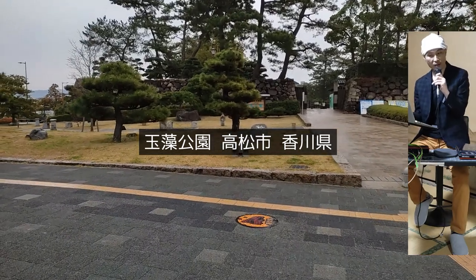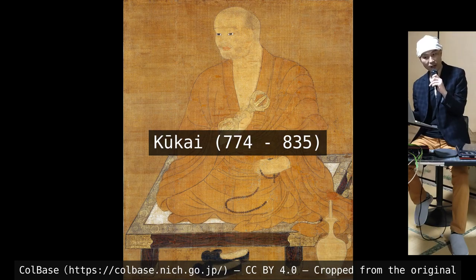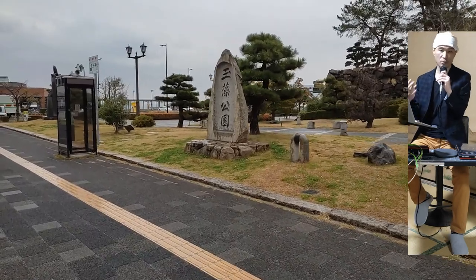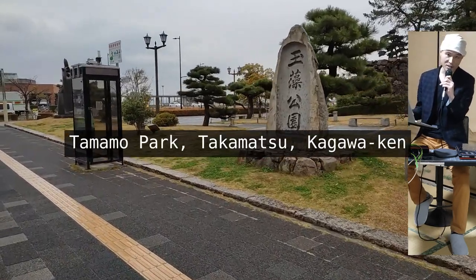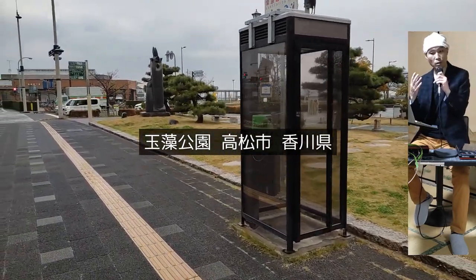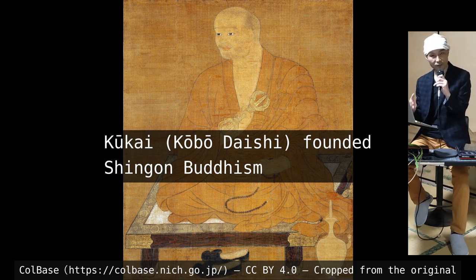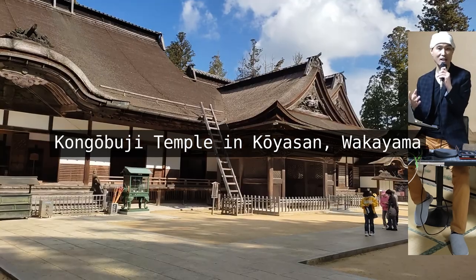There are many theories about it, but one says that Kukai, who was a legendary monk from Kagawa in the 9th century, brought back noodle making techniques from Tang Dynasty China where he studied. And yes, this is the same Kukai, aka Kobo Daishi, who later founded the Shingon School of Buddhism and lived in today's UNESCO World Heritage Site, Koya-san.